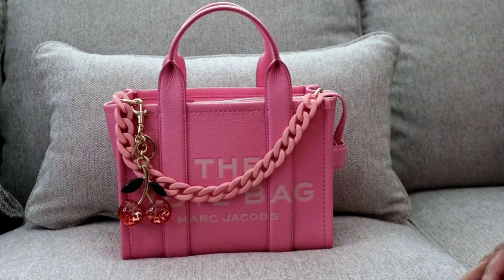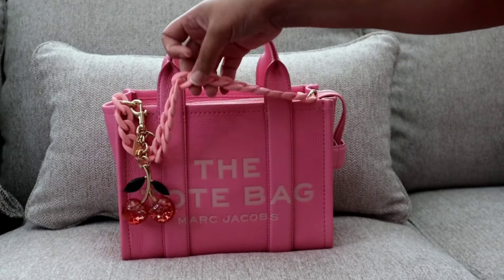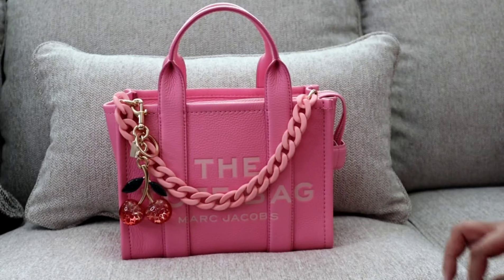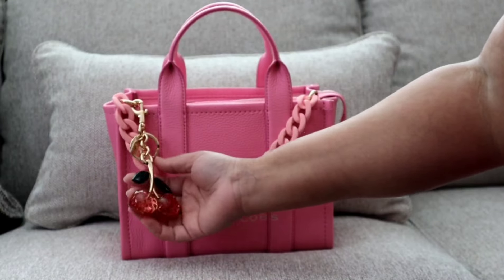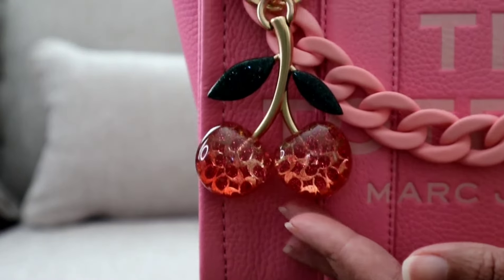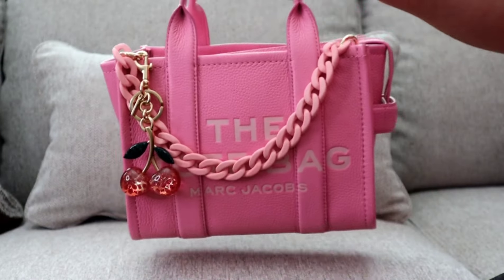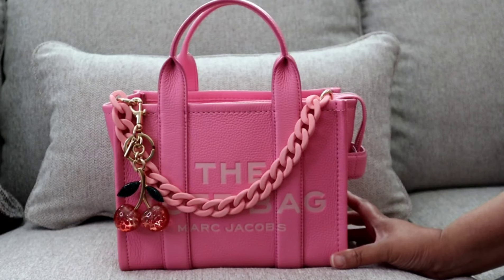Hi YouTube, my name is Jay Brown, welcome back to my channel. Today I have a 'what's in my bag' for you guys featuring this beautiful Marc Jacobs tote bag in the color petal pink. I have it dressed up with a cute pink chain I picked up from Amazon, as well as the original cherry charm from the Coach Outlet — the retail version is a bit darker. Here is the bag close up, y'all — this bag is gorgeous.